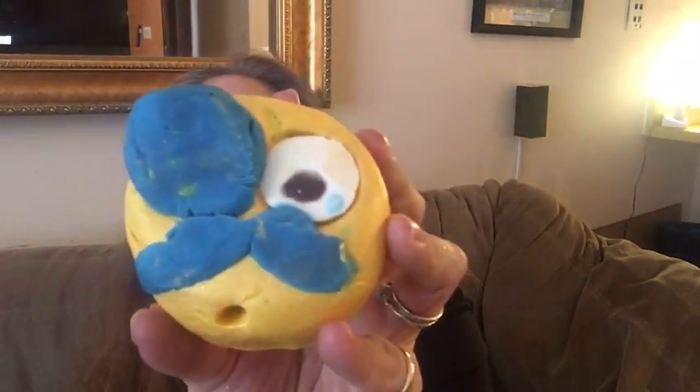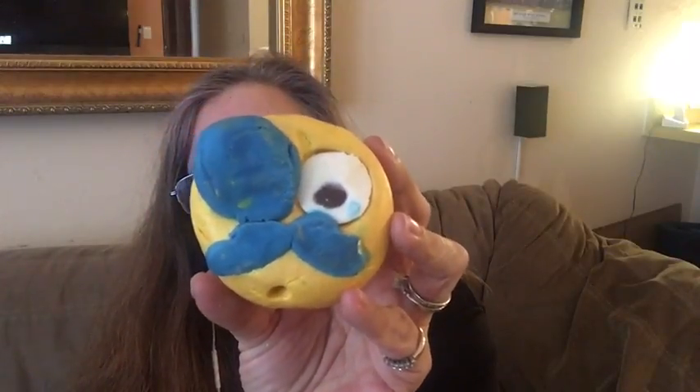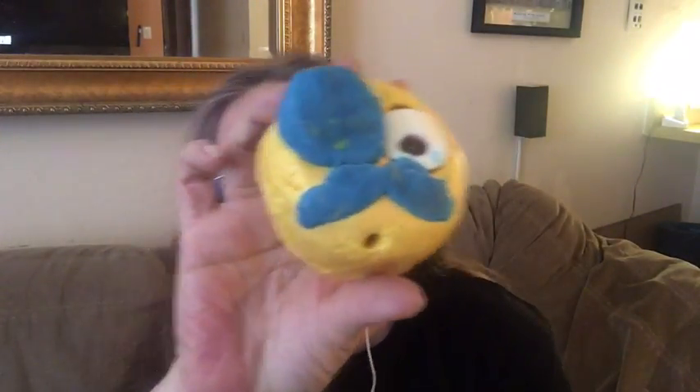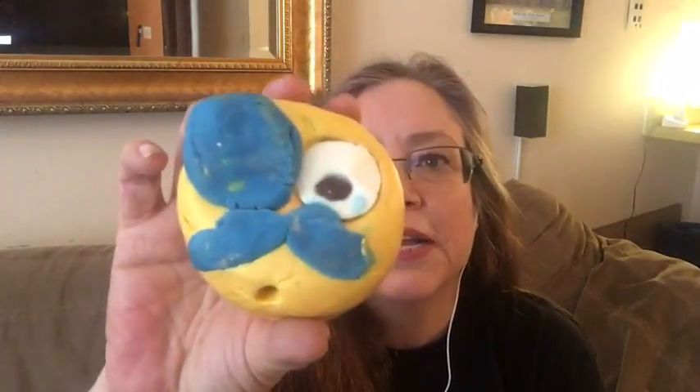Then we have the Man in the Moon bubble bar, made with neroli, lime, and frankincense. It smells similar to Calacas. A lovely person on Instagram called Lushies of the Forest corrected that it's actually made in the same fragrance as the Man in the Mushroom face mask sold at Oxford Street. Both Calacas and Man in the Moon have a neroli, lime, and frankincense blend — it smells like a perfumey citrus, like a perfumey lime.